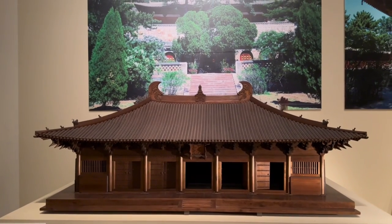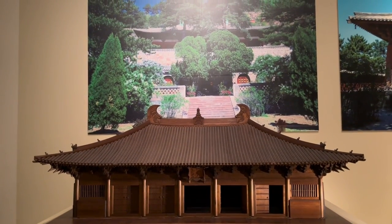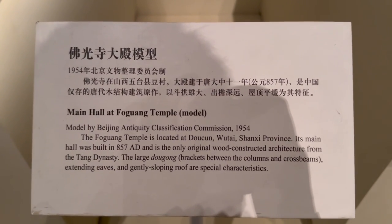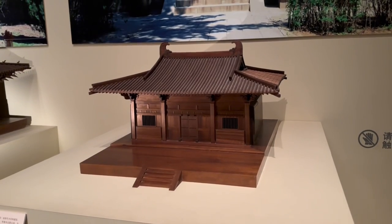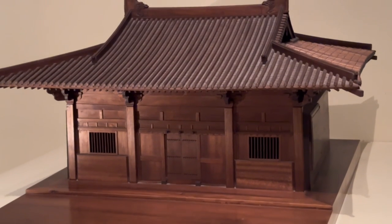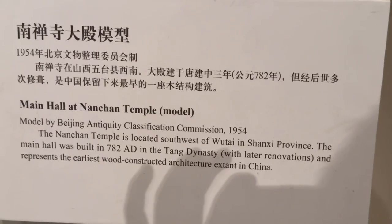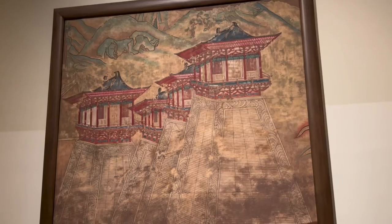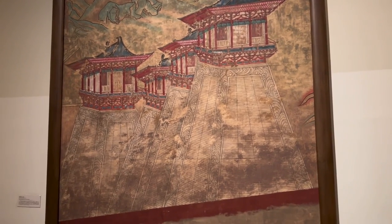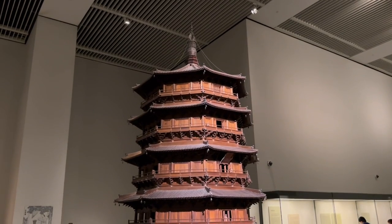I come across these Lego-sized wood model buildings that appear very pedestrian at first glance, but they're perhaps the rarest buildings in the entire country — only three of them exist. These are two of the only three remaining Tang dynasty wood buildings that are still standing, all of which are in Shanxi Province, and each will be featured in an upcoming episode.